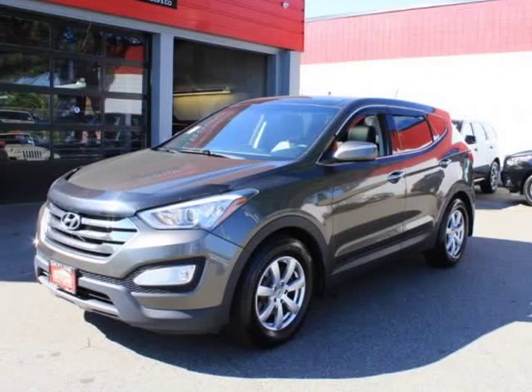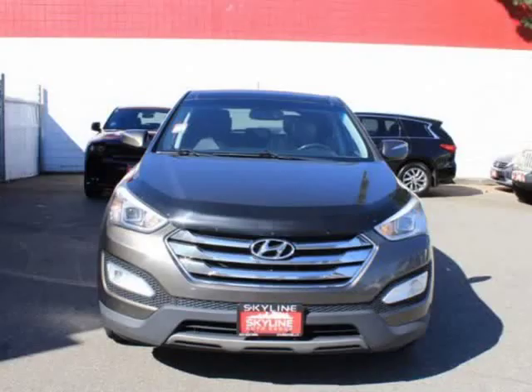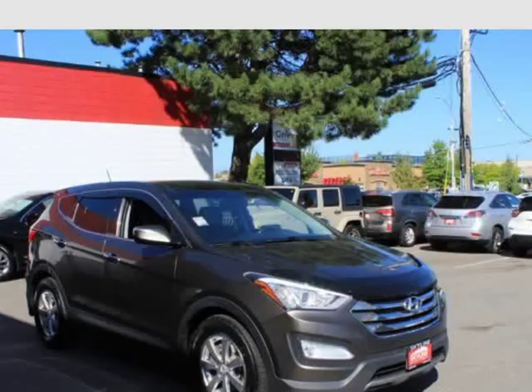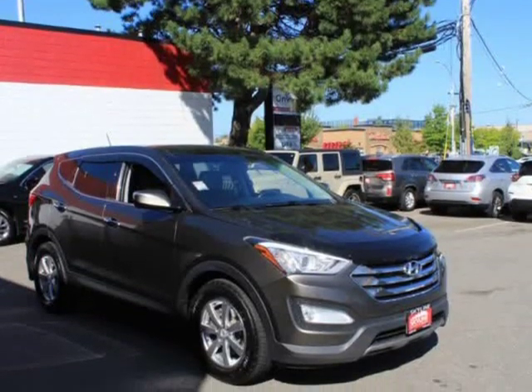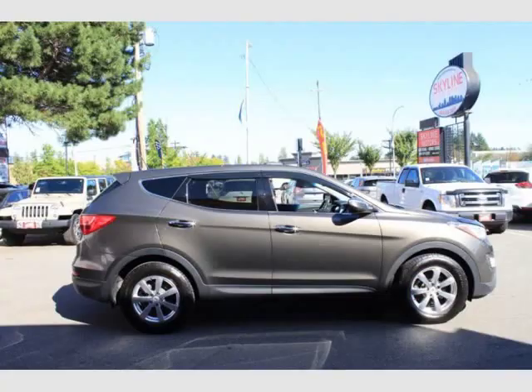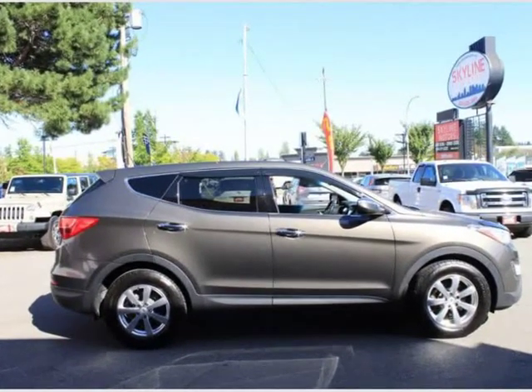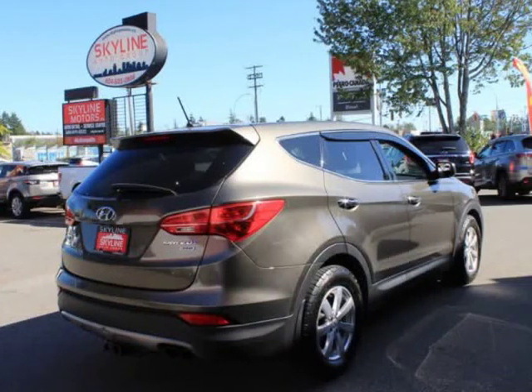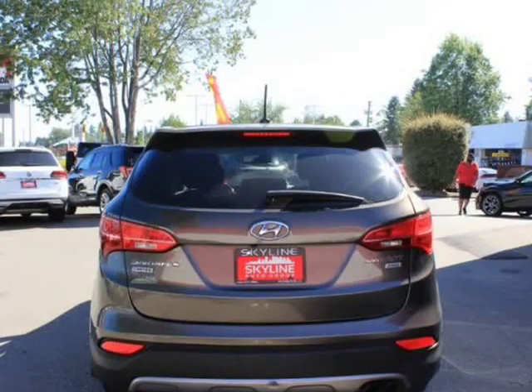This 2013 Hyundai Santa Fe is brought to you by Vali Auto Group. Features: 2.0L DOHC VVT I4 turbocharged engine, 6-speed automatic transmission with overdrive, SHIFTRONIC, and lock-up torque converter. All-Wheel Drive with Active Corner Control. Driver Selectable Steering Mode, DSSM.